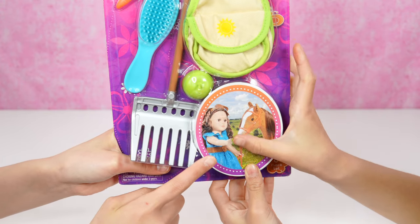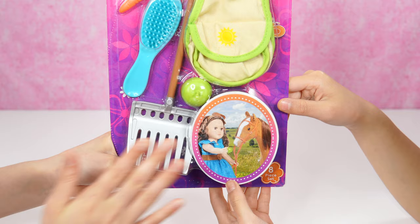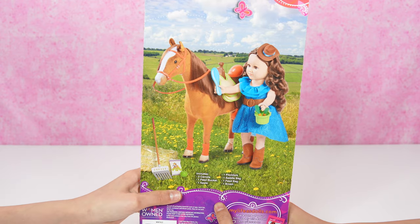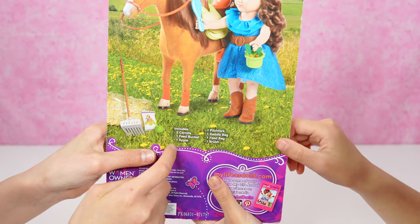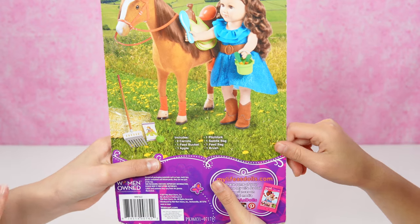Over here there's a picture of a doll showing all of her love to her horse. That's cute. If you're wondering, just look at the back. So there's a picture of that doll — she's playing with her horse, grooming it and everything. It says it includes two carrots, one feeding basket, one apple, one feed bucket, a pitchfork, saddle bag, feed bag, and brush.